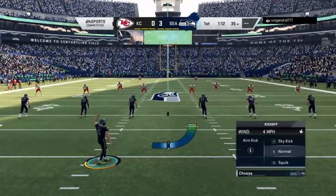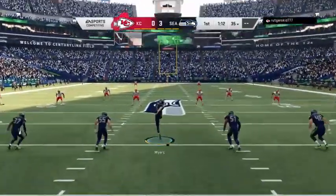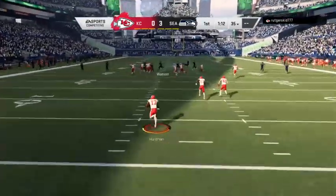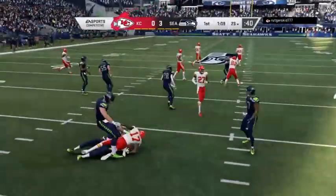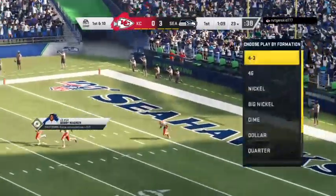Confidence would have to be pretty high after that first drive — able to throw it almost at will. They didn't get the touchdown, but three points serves as a nice notice about how this offense is going to move. Let's field it a few yards into the end zone, and he'll get across the 20 before he's brought down at about the 23-yard line.